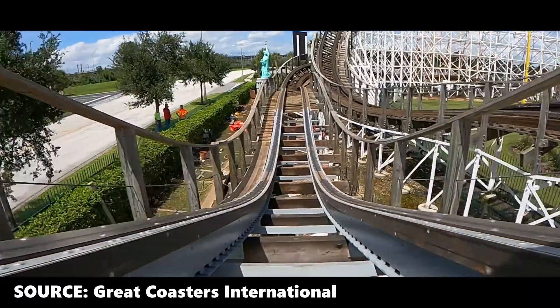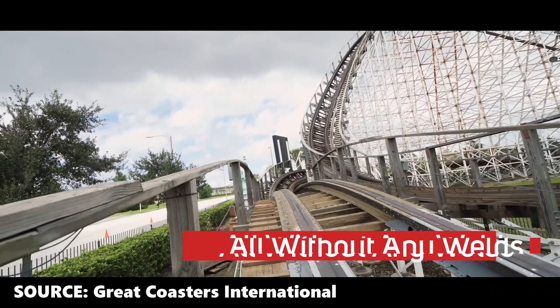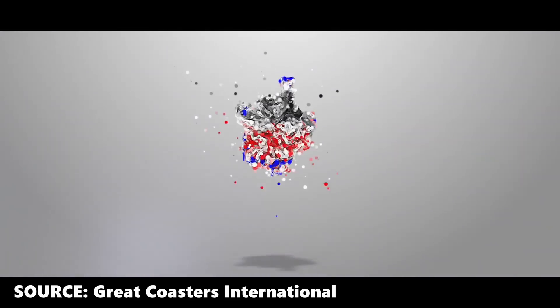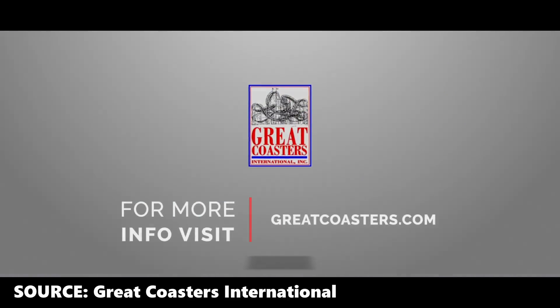Heavily inspired by Rocky Mountain Construction and their iBox track, Great Coasters International is now breaking into the hybrid rollercoaster market. According to their website, this steel track will allow wooden rollercoasters to perform inversions, launches, and other various high-stress elements not currently possible with traditional wooden track.